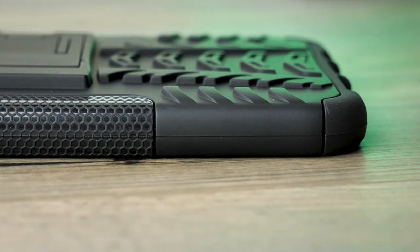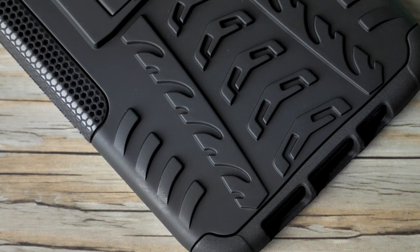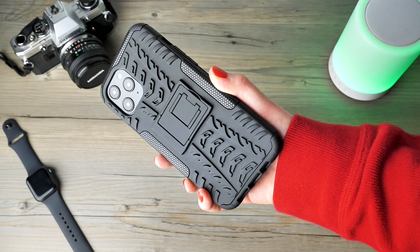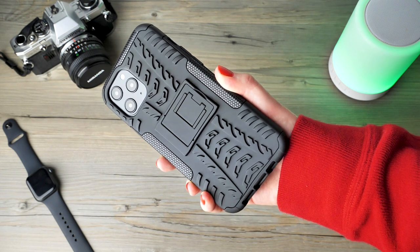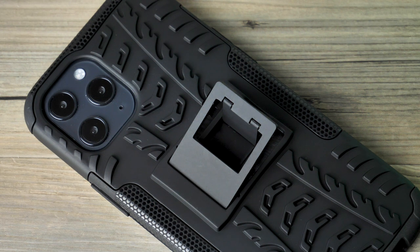The cover has been constructed of two materials. The first is the exoskeleton layer which supports the vulnerable areas of the phone such as the corners and back. This is then covered by the polycarbonate shell. As a result of combining these two layers, your phone is offered shockproof protection.